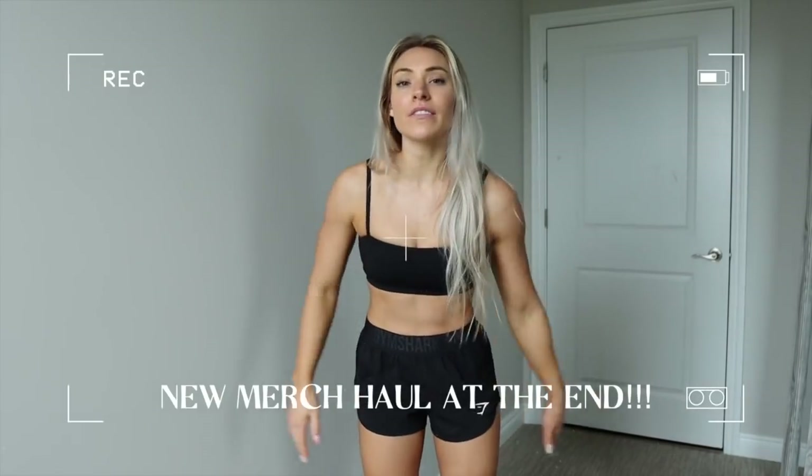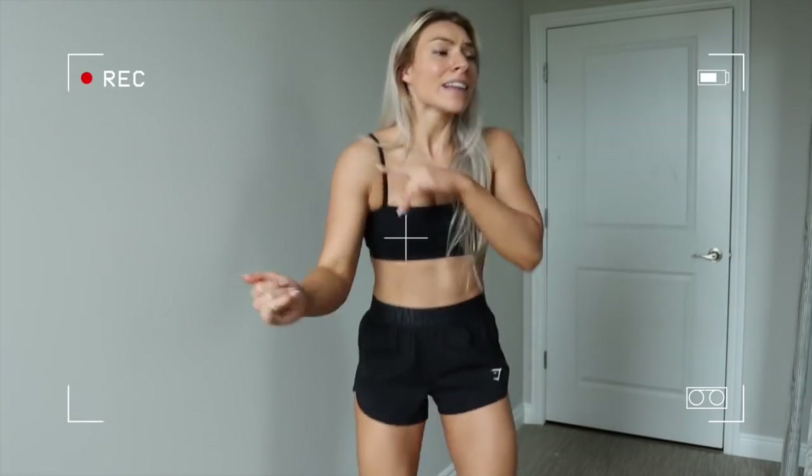Welcome back to my channel. Today's video is going to be a good one — I'm going to walk you through my entire week of workouts. You're going to get five killer workouts, kind of showing what my week looks like. Let's head to the gym, hit day one, and get this lift.